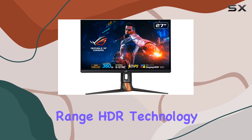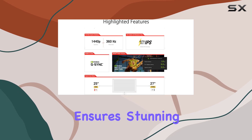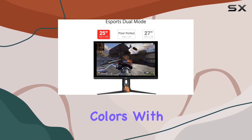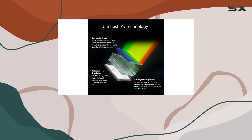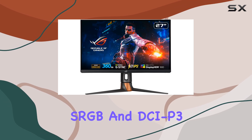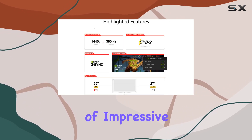The high dynamic range (HDR) technology, compliant with DisplayHDR 600, ensures stunning visuals with lifelike contrast and vibrant colors. With a color space gamut of 120-125% sRGB and DCI-P3 95%, the range of colors is nothing short of impressive.